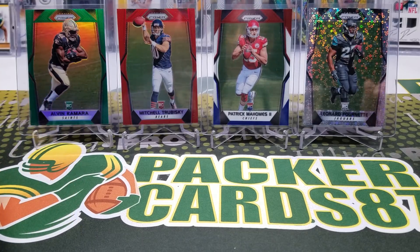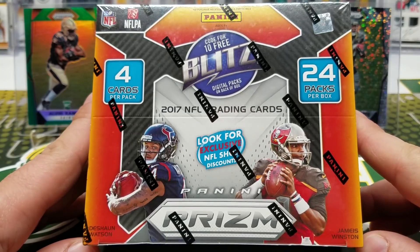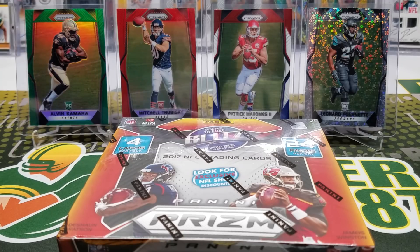I needed more top loaders for these PC87 cards, and I couldn't resist — they had some retail boxes there. I've been resisting the urge for a couple of weeks now, and I finally broke down and got one. It was 70 bucks for the box.